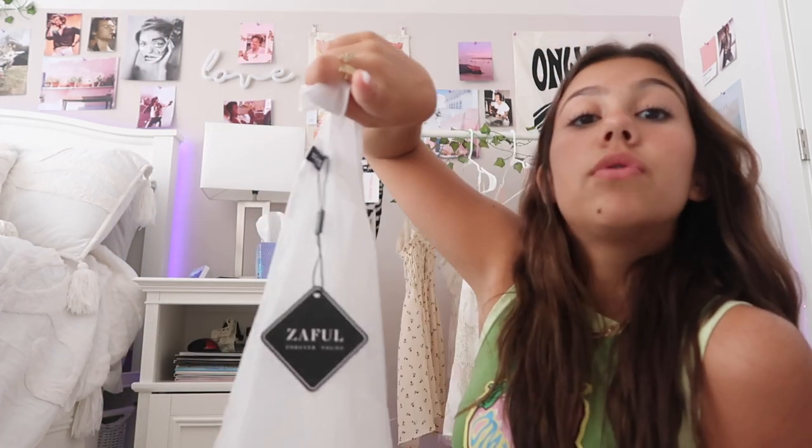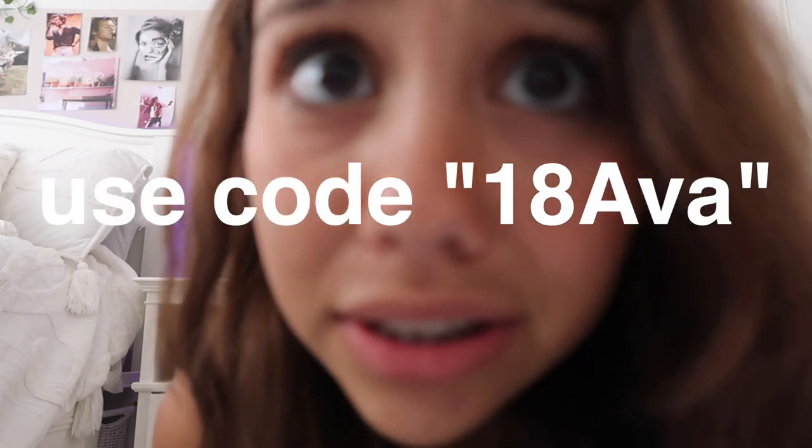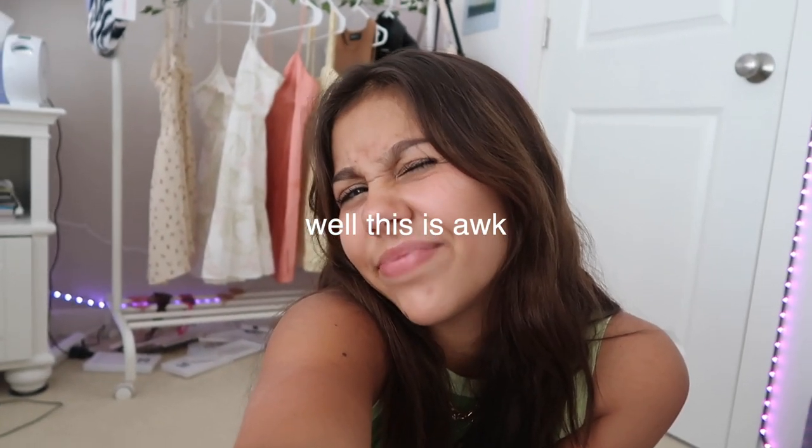I think you guys should definitely go check out Zaful and see what they have in store for you — they literally have something for everyone. Go to Zaful and use my code. That is it for today's video, everyone! I love you guys so much, thank you for watching, and I will see you guys in my next video. Bye!